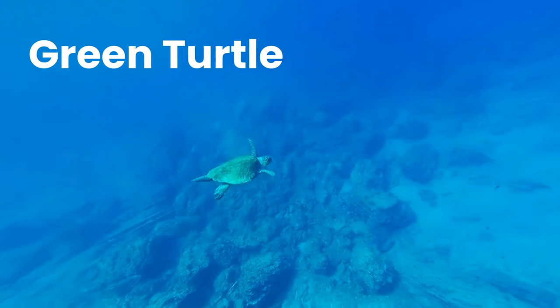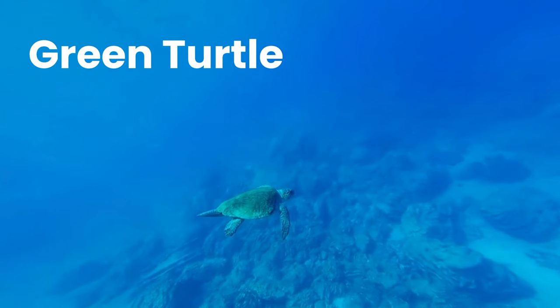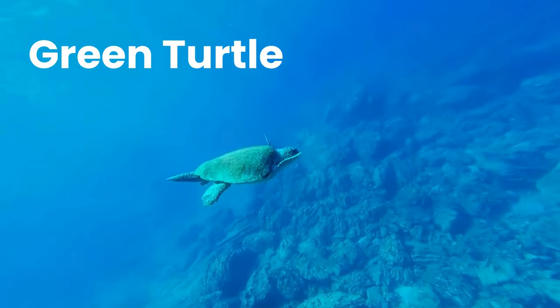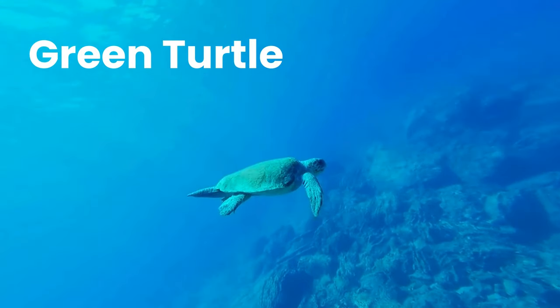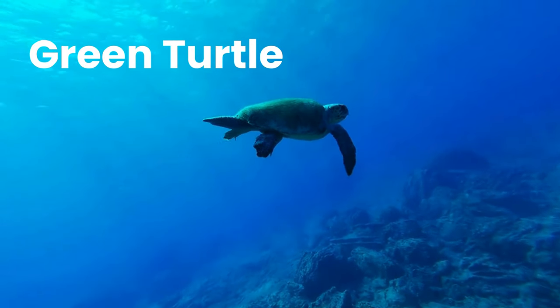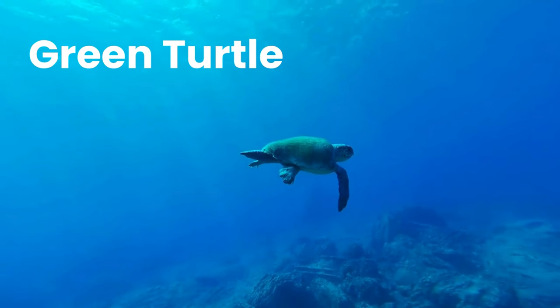Green Turtle. The green sea turtle, also known as the green turtle, black turtle, or Pacific green turtle, is a species of large sea turtle of the family Cheloniidae. It is the only species in the genus Chelonia.